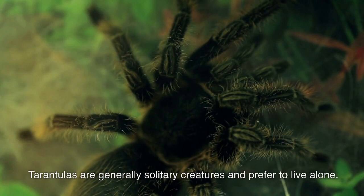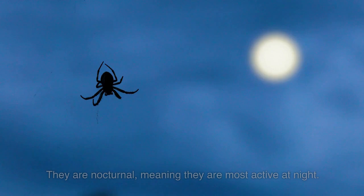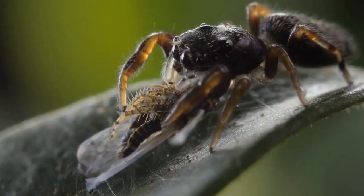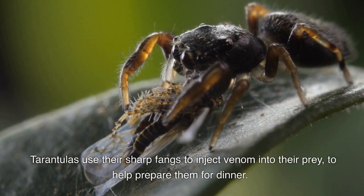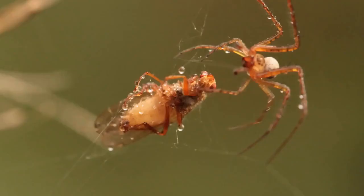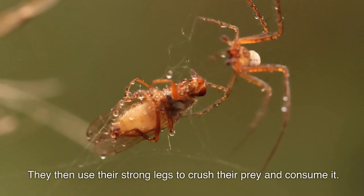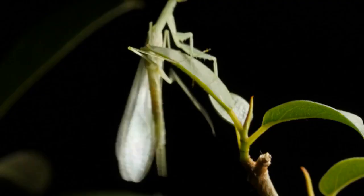Tarantulas are generally solitary creatures and prefer to live alone. They are nocturnal, meaning they are most active at night. Tarantulas use their sharp fangs to inject venom into their prey to help prepare them for digestion.